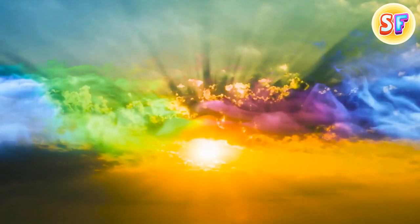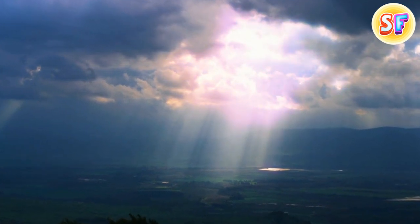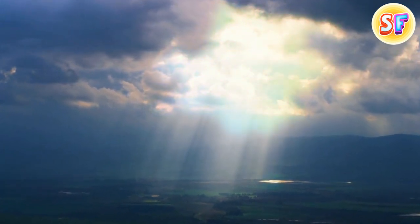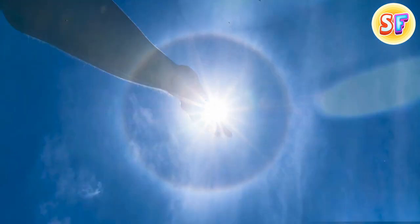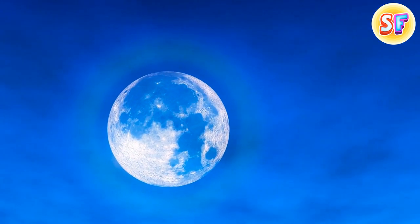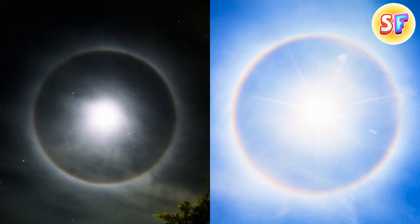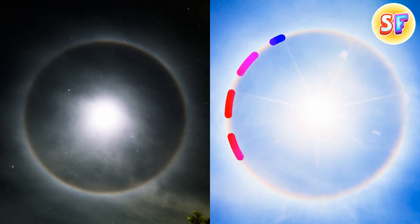This phenomenon happens on rare occasions when the sun shines through a particular type of ice cloud formation. The rainbow halos are just as unique — a specific type of ice crystals and clouds needs to be present for the surface of the Earth to bend light from the sun into a perfect ring. The same thing can happen with moonlight. Moon halos are usually white, and sun halos can be rainbow-colored.